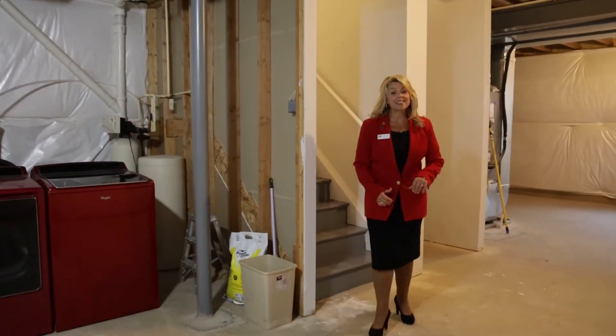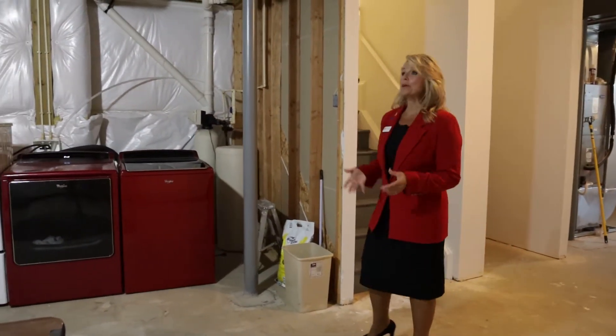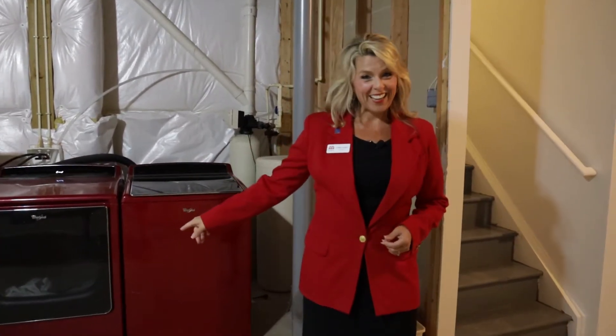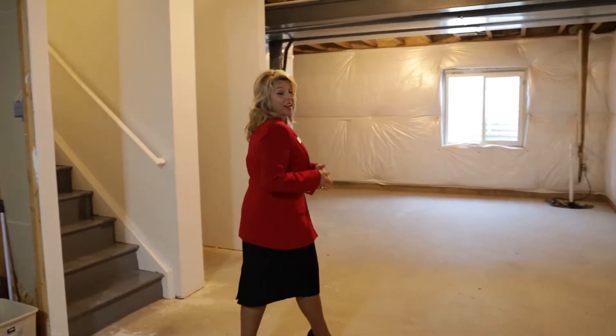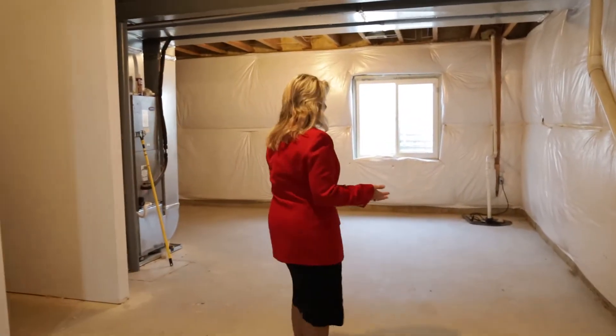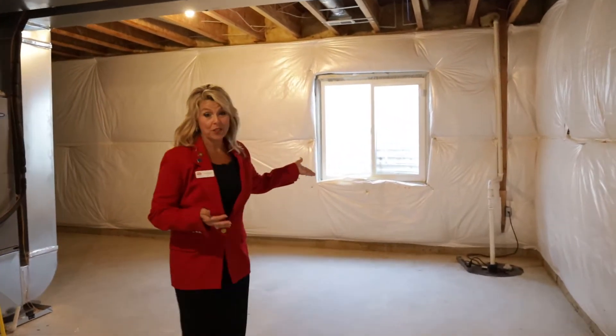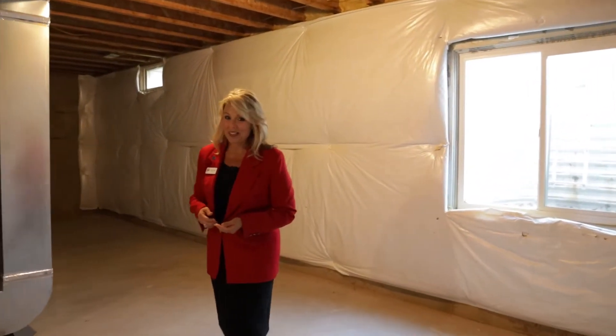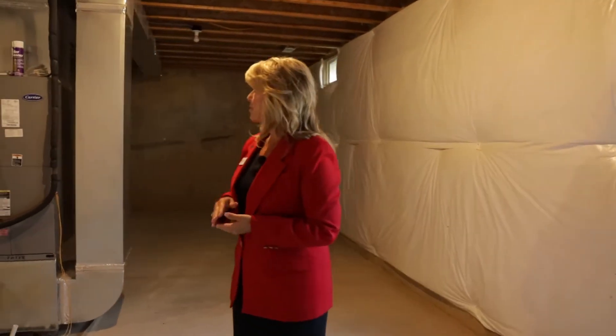We're in the basement. It is an unfinished basement with nine foot ceilings. The washer and dryer convey. It is plumbed for a bath, so you could have a full bathroom down here. There's also an egress window, meaning you can put your fourth bedroom in the basement. And there's lots more room for storage.